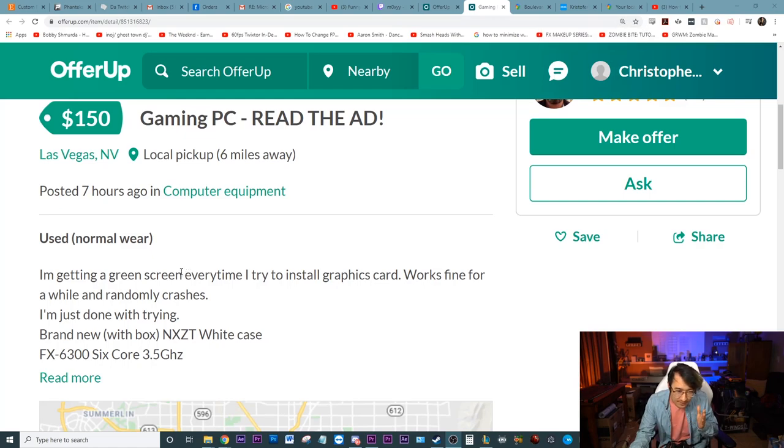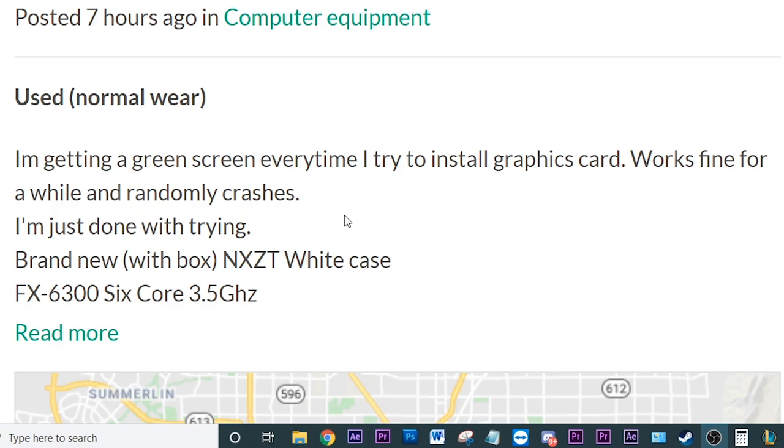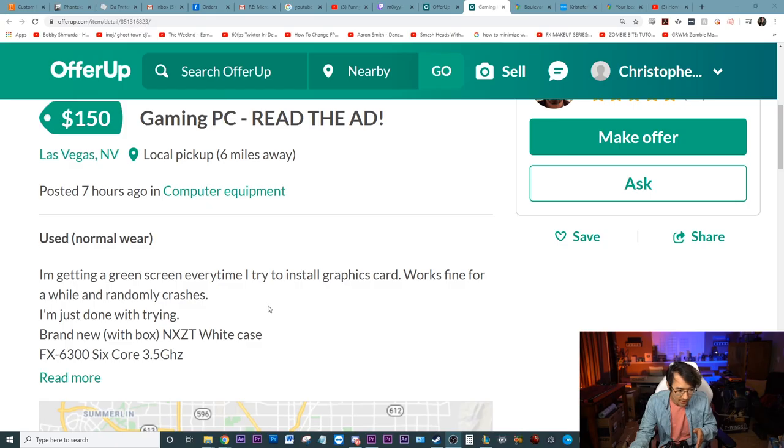I'm getting a green screen every time I try to install the graphics card. It works fine for a while and then randomly crashes. I'm just done with trying. Brand new in box, NZXT case, NZXT...